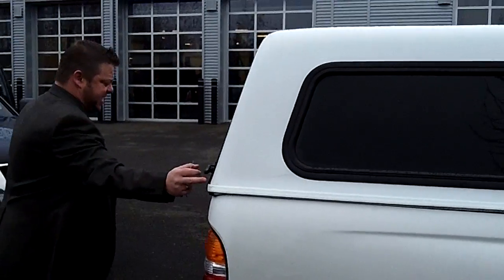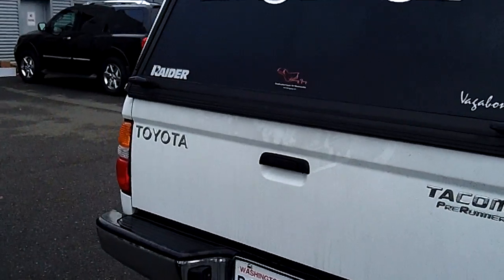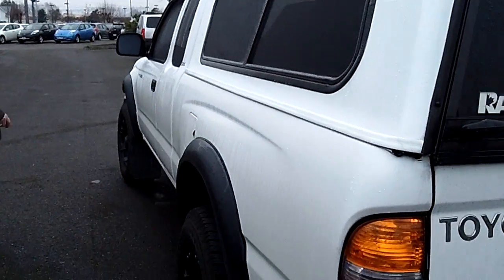It has a canopy to match, spray-in bed liner, and a tow package if you're towing your toys. And absolutely low, low miles.